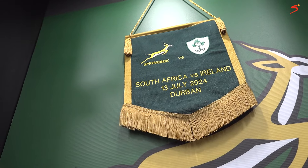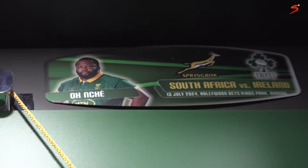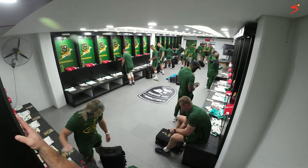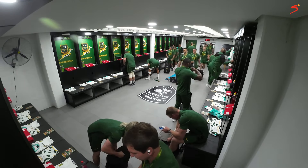The pennant is very special — on it is the match embroidered with the stadium where we play and the date, and that is essentially the cap for each player. They really treasure it. Tomorrow someone will receive their 122nd pennant. Even Victor Matfield — I spoke to his wife once and she said all that stuff ended up in the garage! So yes, the pennant is very, very special to those guys.